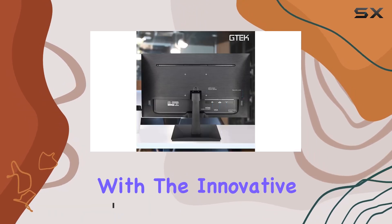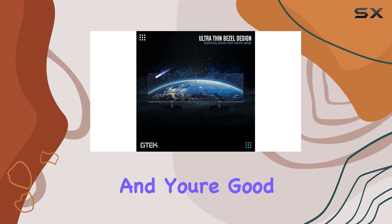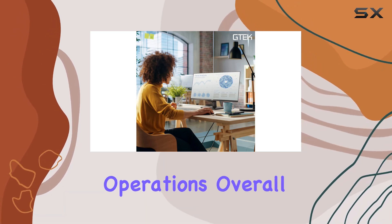Installation is a breeze with the innovative no-screwdriver design — just snap the monitor onto the neck and you're good to go. One of the key highlights is the faster 75 Hz refresh rate, giving you a competitive edge in gaming and smoother operations overall.